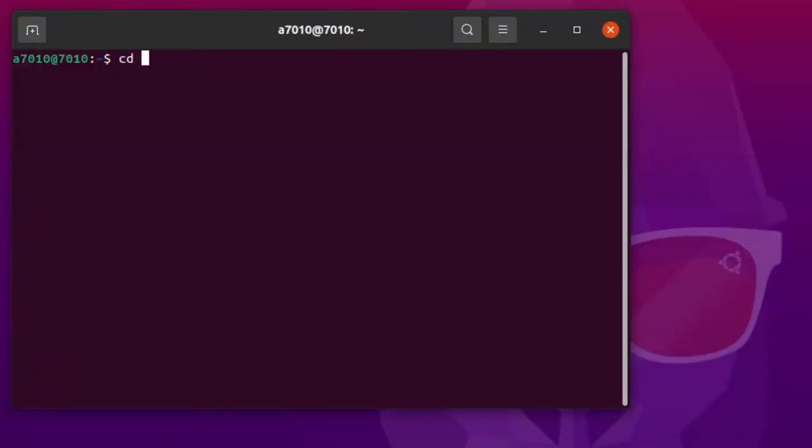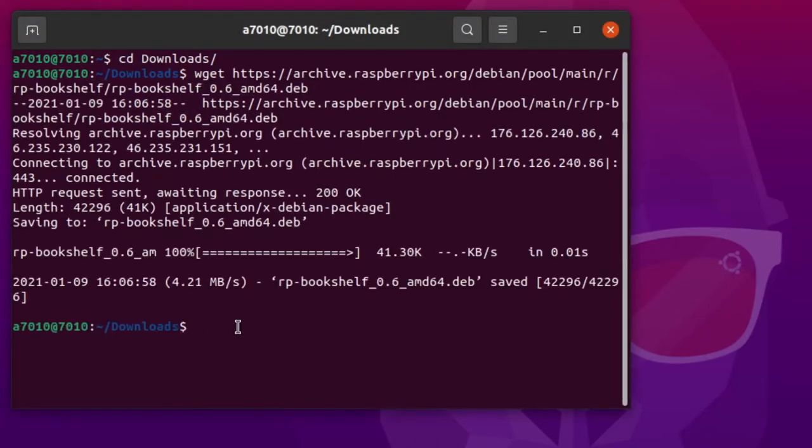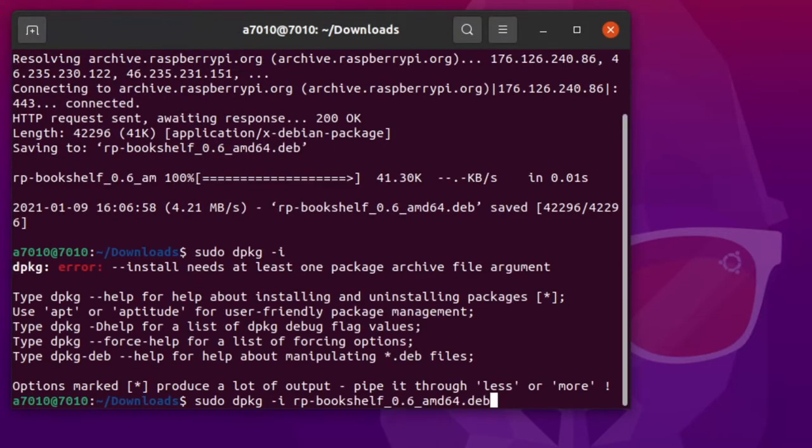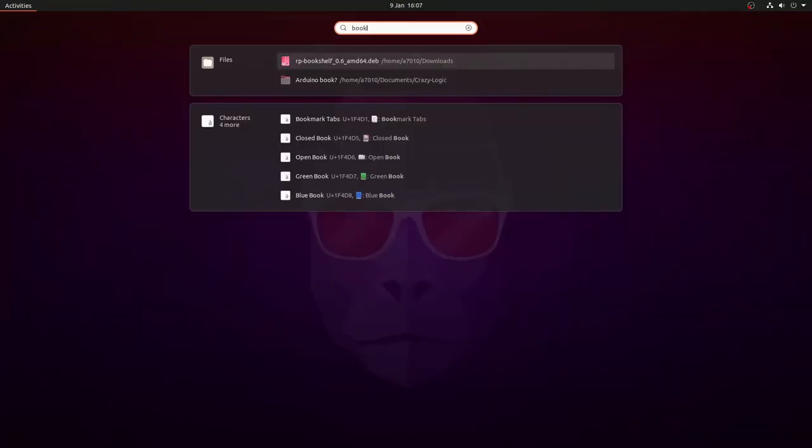It's also really simple to install. There's no PPA for Ubuntu, so you have to manually download the deb package archive and install it. From a terminal, cd into your downloads folder and then run wget followed by this URL. After it's downloaded, you'll need to sudo dpkg -i followed by the package archive name. You'll notice it won't show up in the activities just yet.